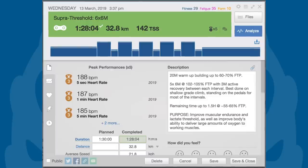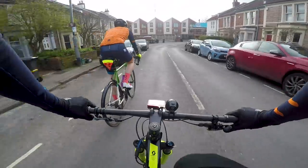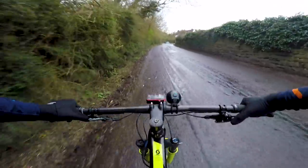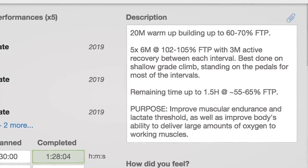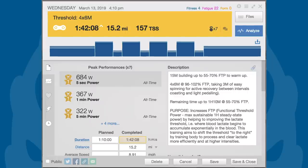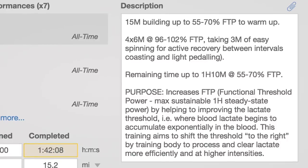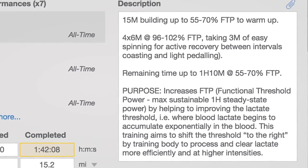My training ride consisted of six times six minutes of super threshold efforts. We'd have a brief ride over to our favourite local hill and then I'd complete six six-minute intervals at around 102 to 105% of my threshold power, which according to my zones is around 306 to 315 watts. My training ride was fairly similar with four six-minute intervals at my threshold power, which from my testing means around 250 watts. Hopefully this would be a fairly easy intro into the world of structured training.